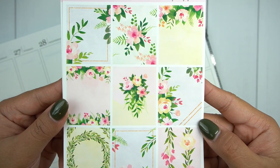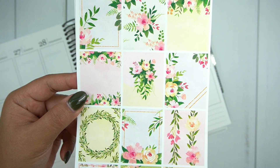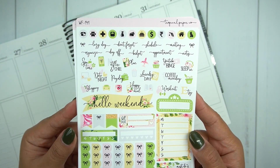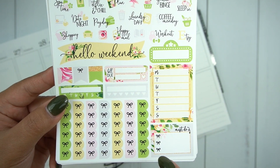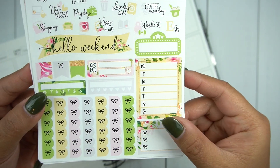Here are the full boxes and there are nine, so you can certainly have an extra one and play around with which ones you want to use. There are some quarter boxes down here, all the functional icons, scripts, the Hello Weekend banner, a movie marquee, the sidebar trackers, checklists, and this cute one here says 'must do' and it's like a three-bow checklist.